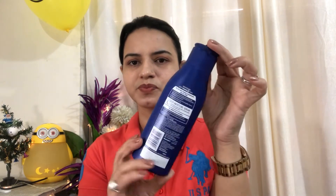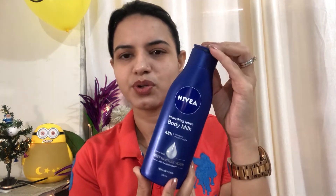The third product is Nivea Body Milk, a Deep Moisturizing Serum. Nivea products are very good — this is the best for dry skin. I ordered it from Nykaa. It is 195 rupees, and I got it for 175 rupees.